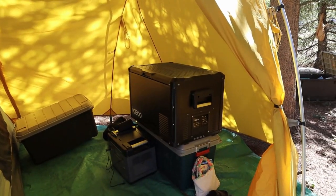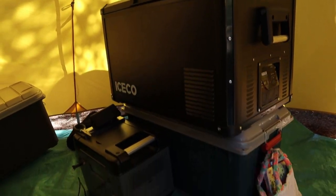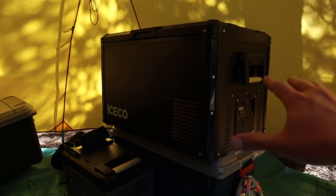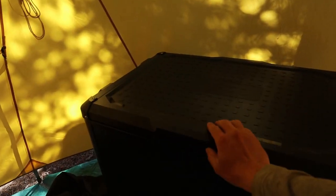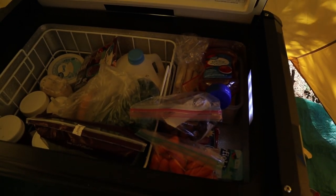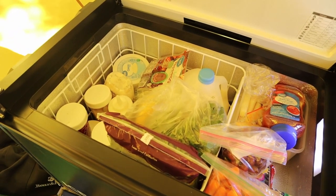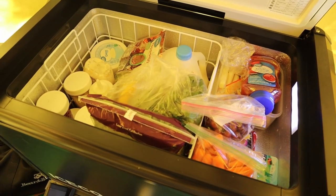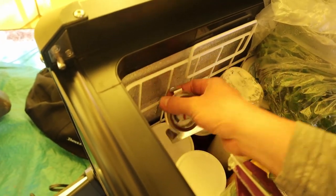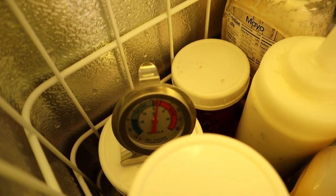In our little garage here we have our fridge — this is the ICECO VL60 Pro. This whole trip I've been running it off the FF Power P2001. We set it on top of a tote so you don't have to bend over. Let's take a look inside — still pretty full. We share meals with the whole group and we still have one more dinner to provide for everyone. I always like to bring a thermometer — let's see what we're sitting at in the refrigeration section.